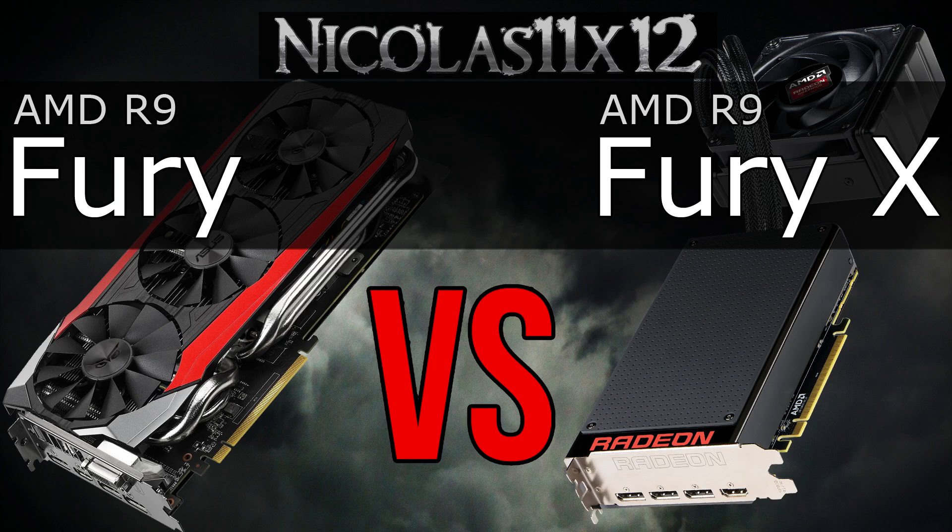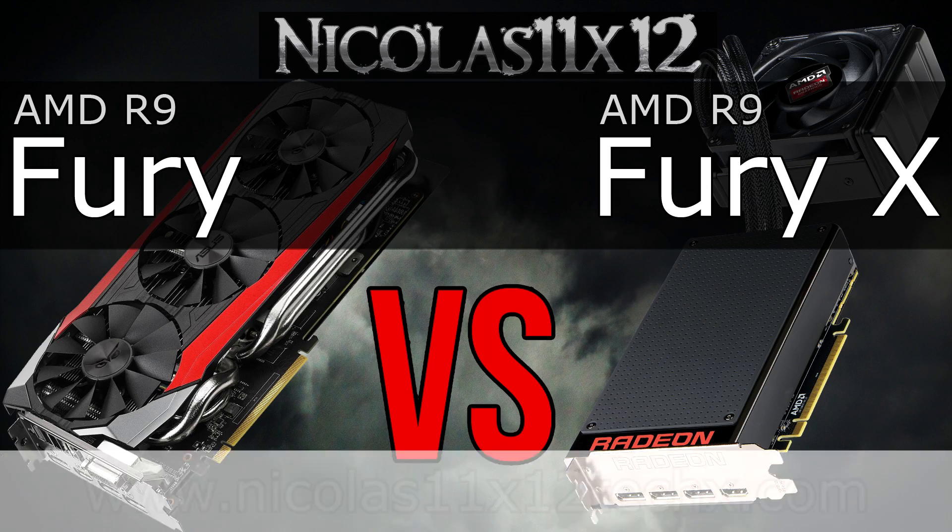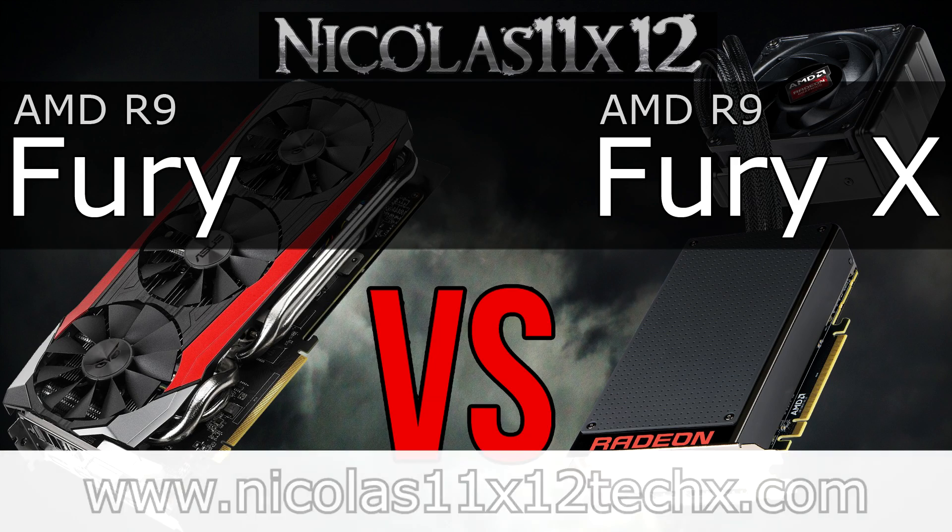And that wraps this video up. I hope you've enjoyed it and know a bit more about these Fury graphics cards now. Thanks for watching, don't forget to subscribe, and visit my website to see videos there earlier than on YouTube.